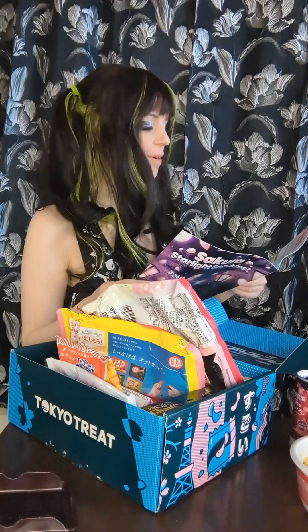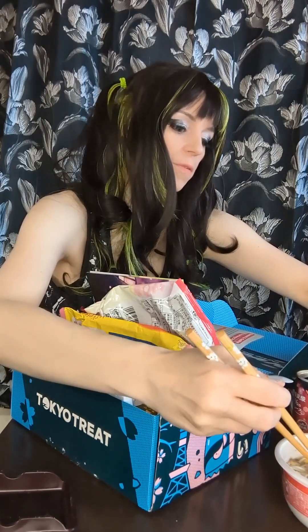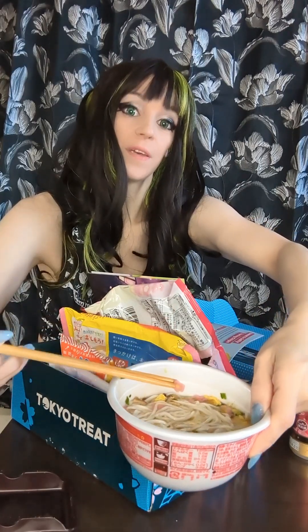Now this is the thing I've been waiting for — Yumen soy sauce ramen. In keeping with this Sakura theme, there are tiny little blossom-shaped fish cakes inside the ramen. This was interesting because the noodles weren't solid — they were kind of those half-cooked noodles. It only wanted you to put boiling water in for one minute, and then it wanted you to drain it and use fresh water to rehydrate the fish cake and the sauce powder. That was interesting.